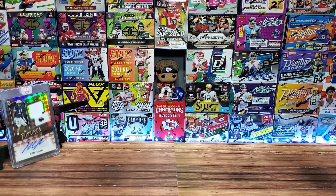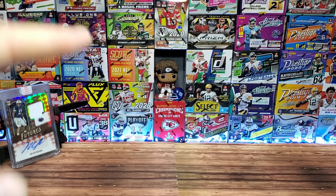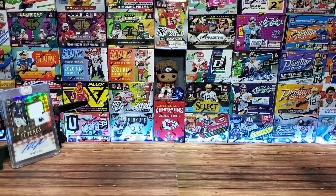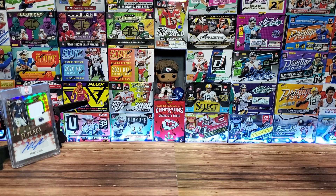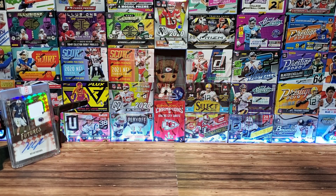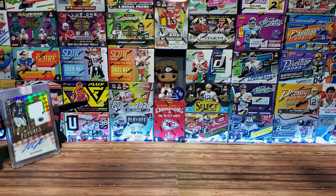That's it for this episode. Next week it's a lot of Pokémon. If you're not a fan of the little monsters, maybe there'll be a rip on Wednesday, but don't worry — the rest of March is going to be loaded with mostly football, a lot of basketball, and we'll try to sprinkle in some Series 1 baseball. As always, thank you so much for stopping by and take care.